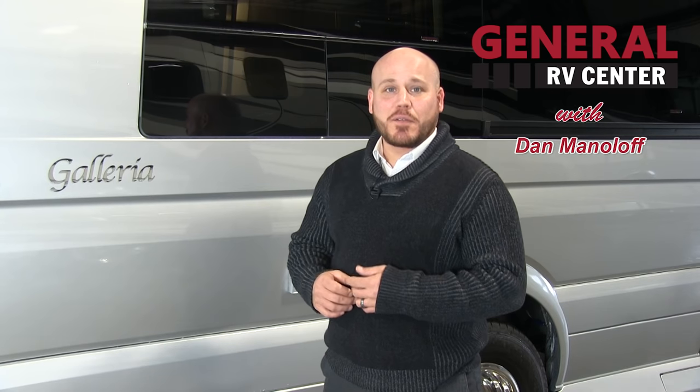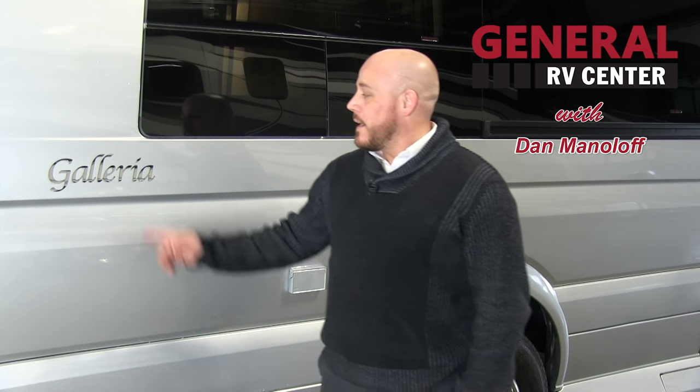How you doing today? Dan Maniloff, Regional Sales Manager for Coachman. I want to introduce you to our new Galleria product. It's a new B-class we entered in for 2016. I think we're going to make a big splash.